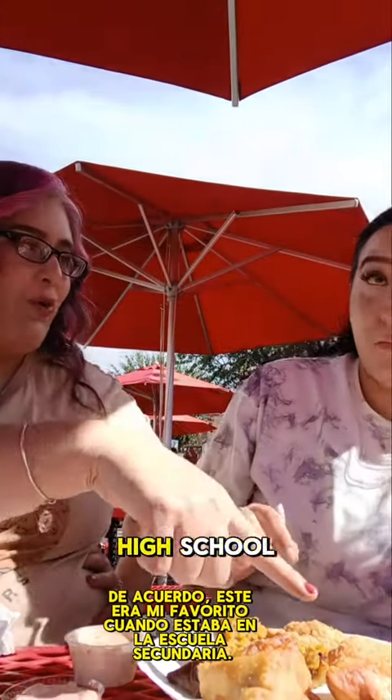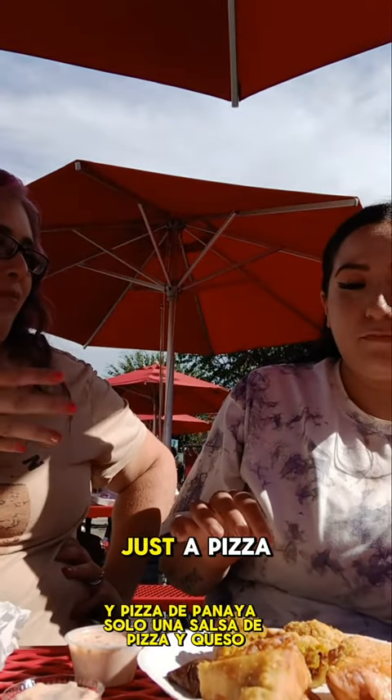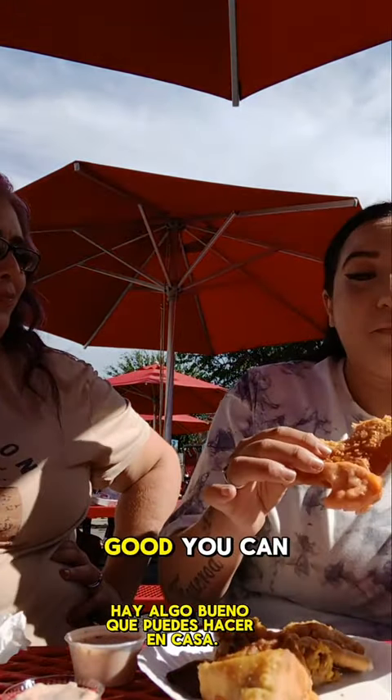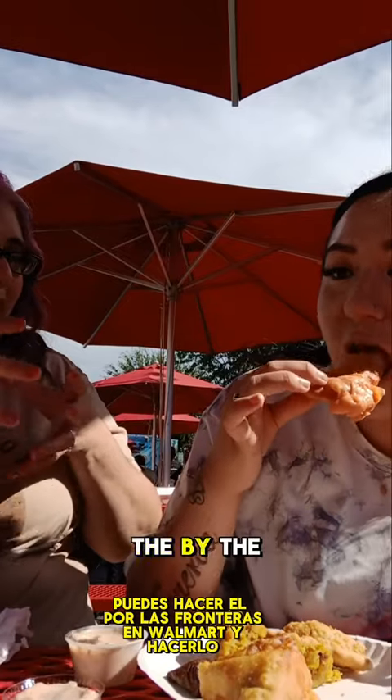Alright, and then this was my favorite when I was in high school — empanadas, that's just pizza sauce and queso. Here's the sauce. Yeah, we ate that like in high school. It's really good. You can make that at home — you can make the pastilla plantillas at Walmart.